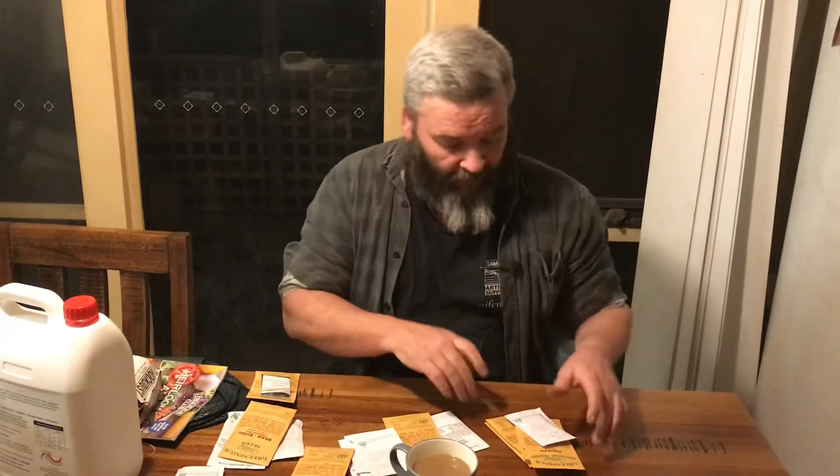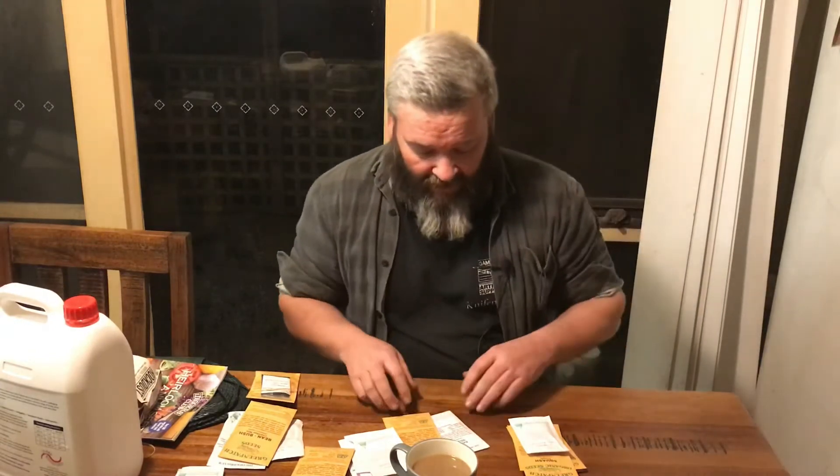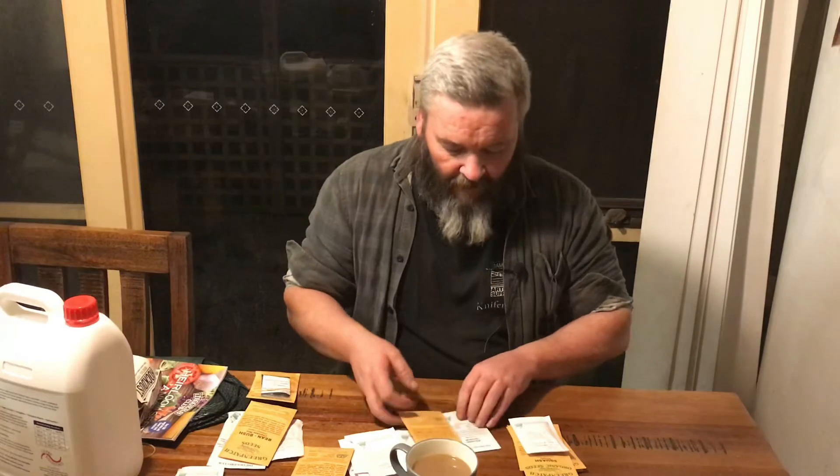Well, good day everyone and welcome back to the channel. Today I got my seed order in at last. I think a big part of the delay was due to a mate of mine, Joss over in your yard. The seed order this guy got was massive — I'll throw a thumbnail up so you guys can go have a look at just how much stuff he got. I think he pretty much stripped the supply, so my stuff is finally in and I just thought I'd have a quick go through and show you folks what I got.